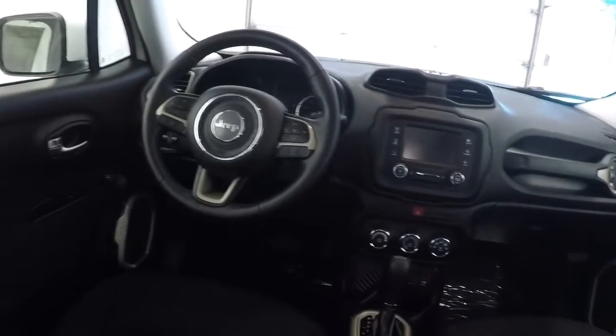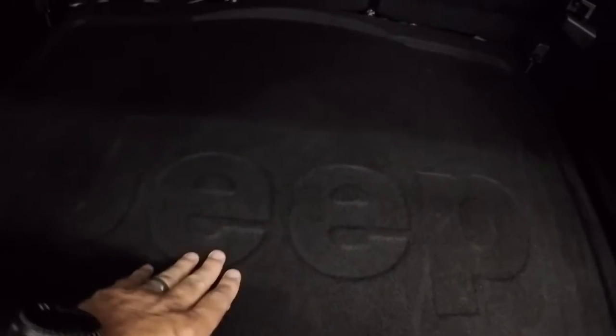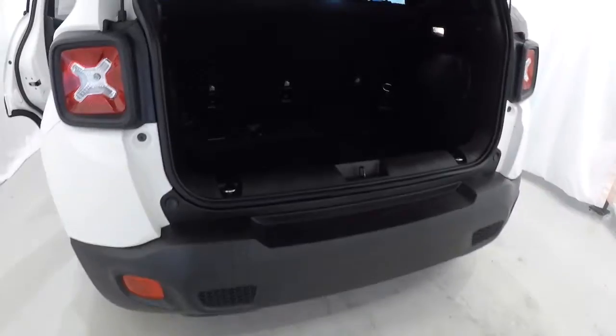I'm going to give you the driver's eye view of the dash and the layout. Let's take a look in the back — carpet back here is nice and clean. Got the Jeep logo set into the carpet. Got your air compressor storage netting over here, and a convenient power outlet there. You can see how much depth you've got — plenty of room back here.